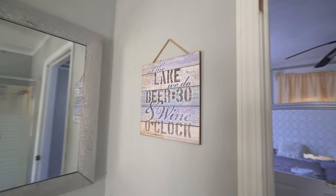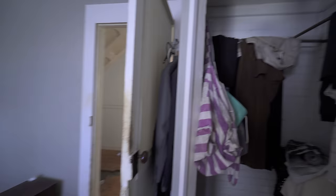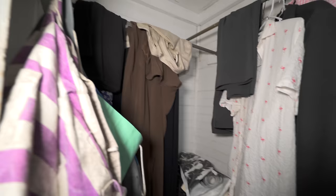I like beach houses and lake houses because of these little signs. 'At the lake we do beer 30 and wine o'clock.' You can tell they were some comedians in the family. Here's where it starts to fall apart — the remainder of the ladies' clothes, men's clothes, women's garments, everything all left in here.